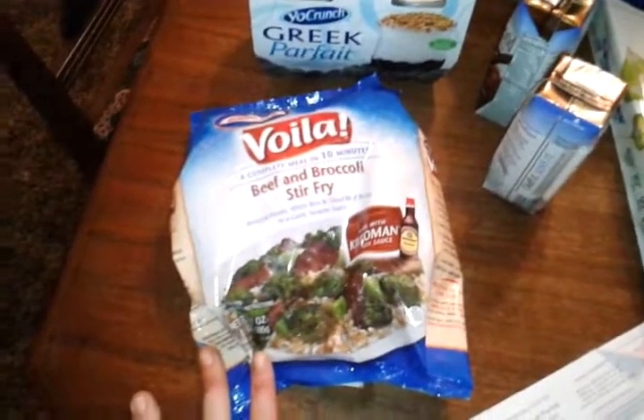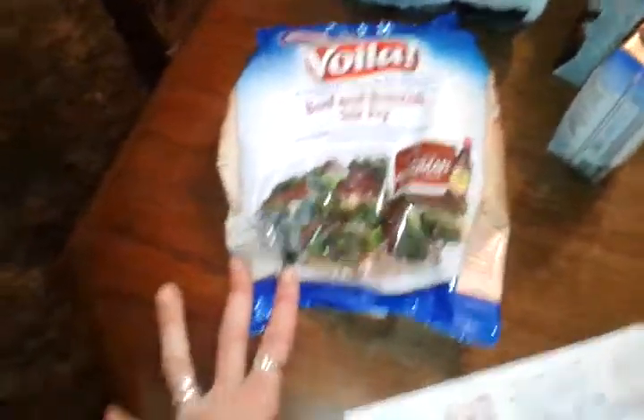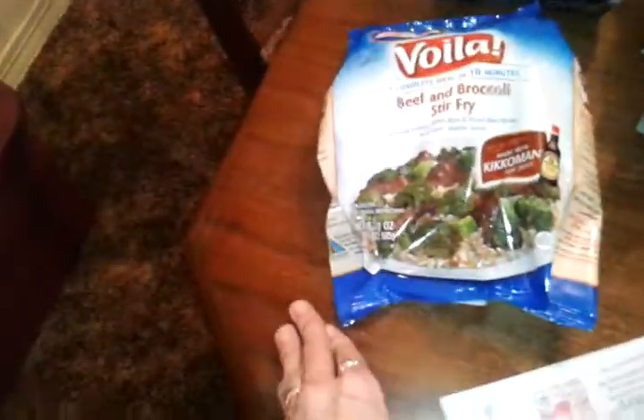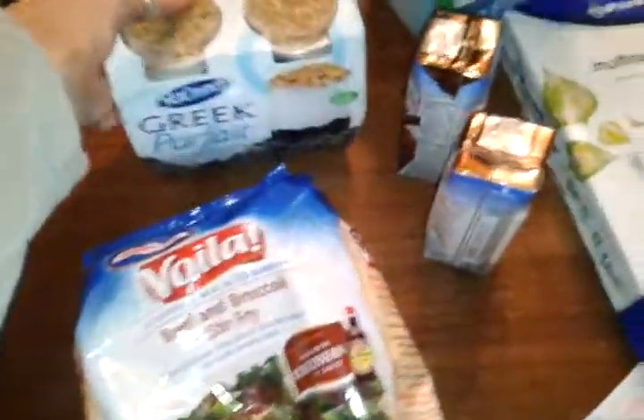Then I went over to Harris Teeter because I had one more Chicken Voila coupon — those are buy one get one free there. They ring up at about $2.50 or $2.75 because they ring up half price, and I had $1.85 off, so I paid between $0.50 and $0.75 plus tax.